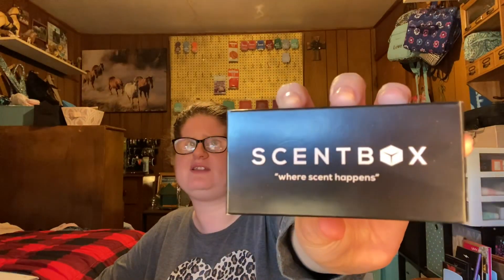Hey, welcome back to the channel. Natalie here. Today's date is January 18th, 2021. We're already over halfway through January, which is amazing. Tonight's video is the January 2021 Scent Box unboxing.